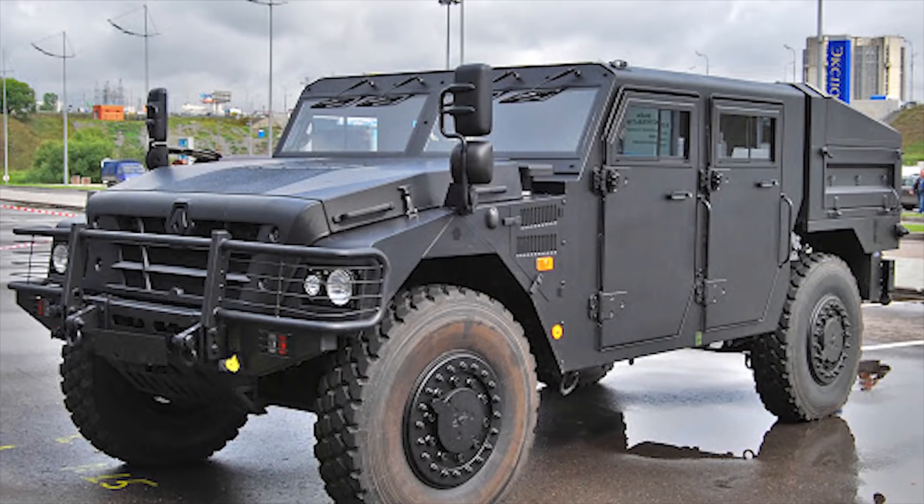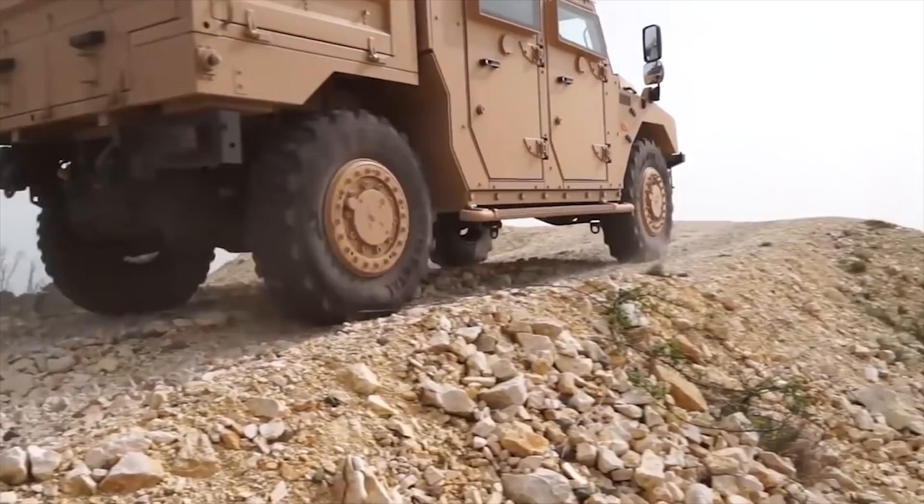The engine is coupled with an automatic transmission. The maximum speed of the Sherpa 2 is 68 to 75 miles per hour (110 to 120 km/h).